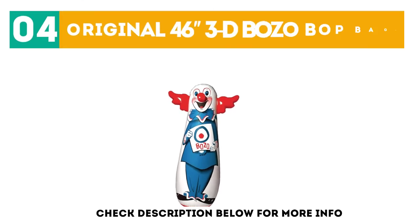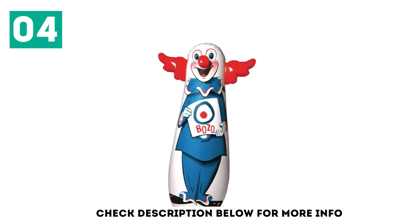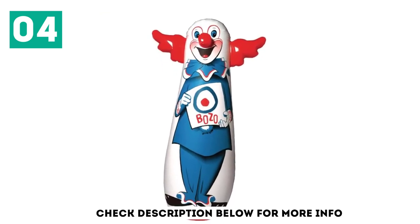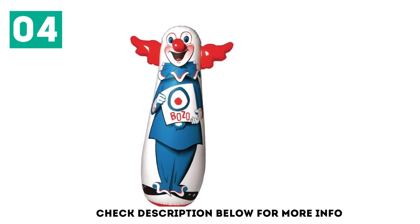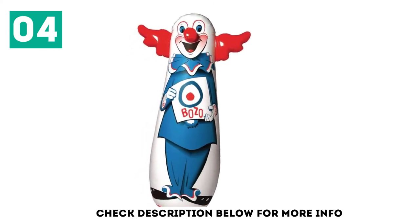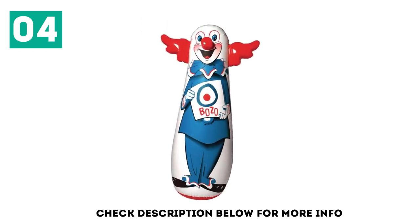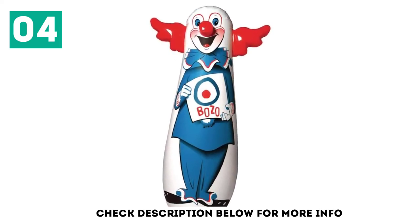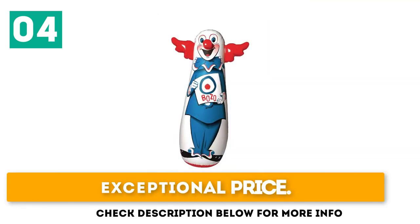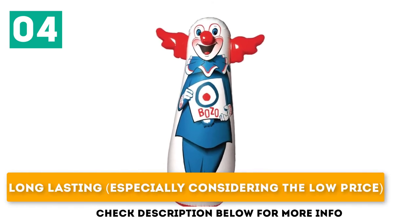At number 4: Original 46-Inches 3D Bozo Bop Bag. The Bozo Bop Punch Bag is a classic, and if you are a parent who boxed in your own youth and are now buying for your child, perhaps you will remember one of the initial runs. Bozo have recreated this much-loved classic so that junior fighters around the world can use it to get a start with their self-defense training. The original design was first released to market in the 1960s and was an instant hit with children learning martial arts. This themed punching bag for kids really brings an element of fun to the training session and is a great first punch bag for any lucky kid. Exceptional price. Perfect for those just getting started in combat sports. Long-lasting, especially considering the low price.